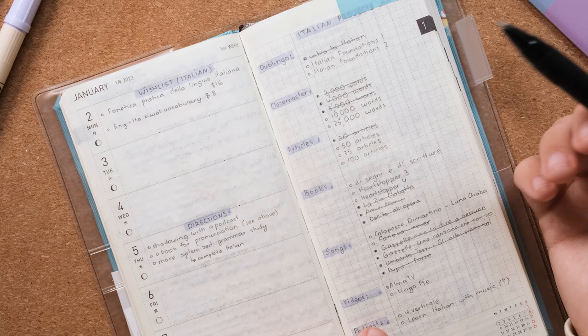No matter what, the habit tracker is always here. I also had a plan for what I wanted to be doing that week, and since I was filming a video where I replaced screen time with language learning, I jotted down the tools I wanted to use and how I wanted to proceed with filming. Then a weekly report with a breakdown specifically for Greek, since it's now my number one priority.